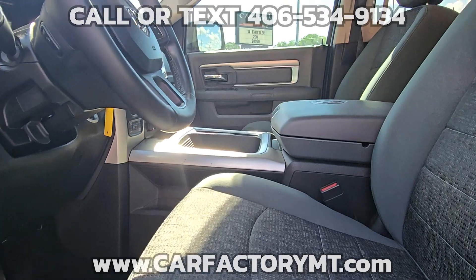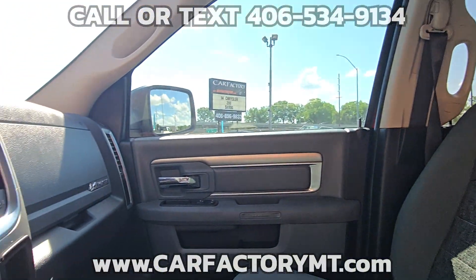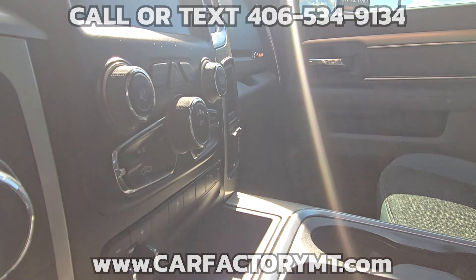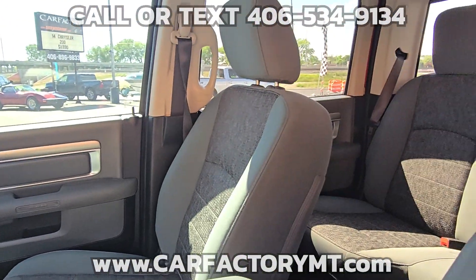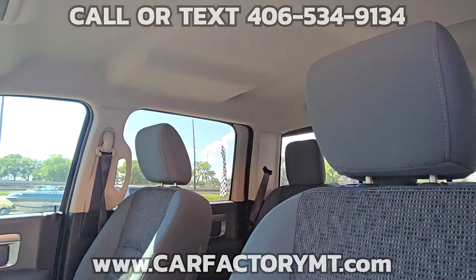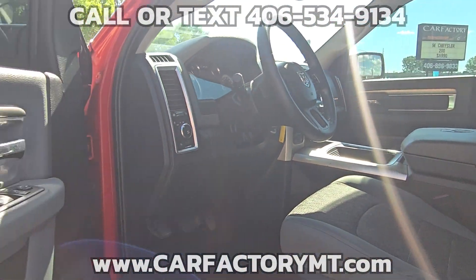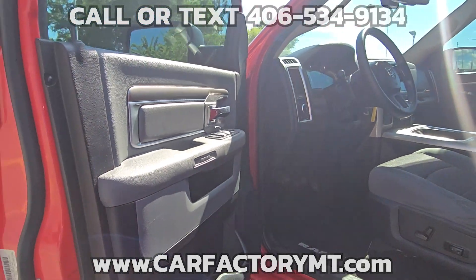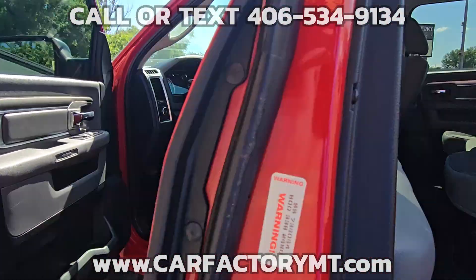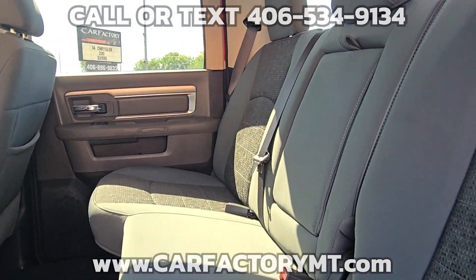For more information about this vehicle or to see our large selection of quality vehicles, go to CarFactoryMT.com. You can buy with confidence at the Car Factory — Montana family owned and operated for over two decades. Our great reviews on Google show that people love doing business with us. Stop by today at 4562 State Ave., Billings, Montana.